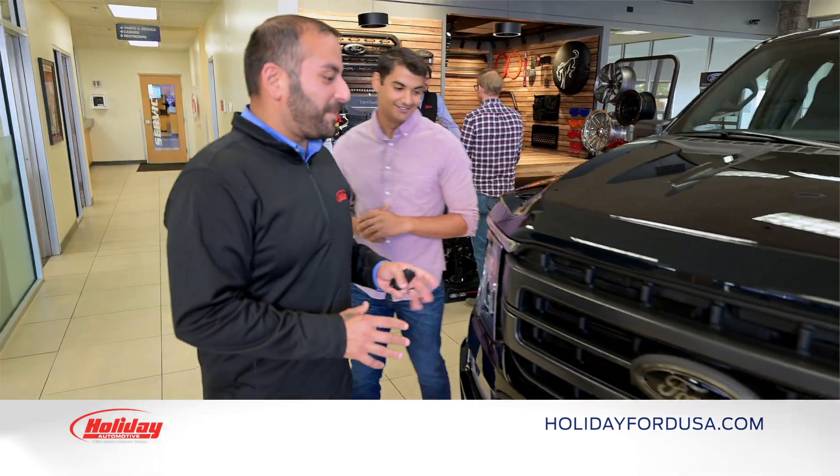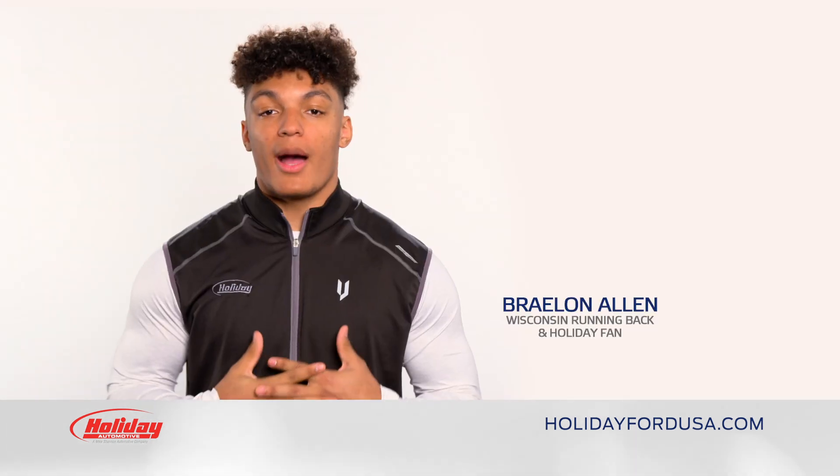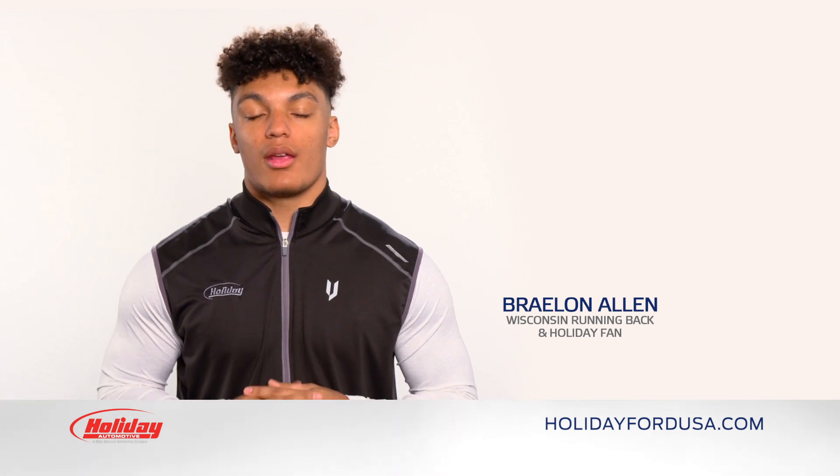We earn the trust of drivers from all over Wisconsin by following through and going the extra mile. I know from my own experience, Holiday is there for you. You can count on it.